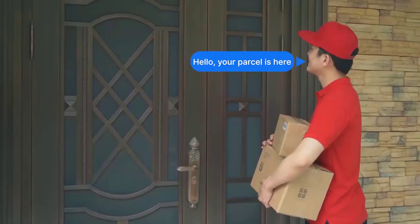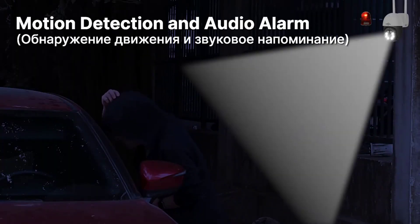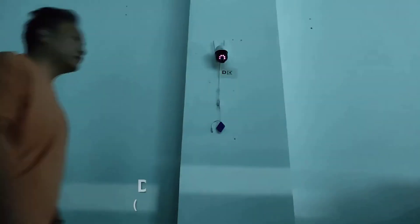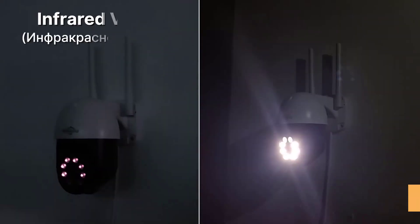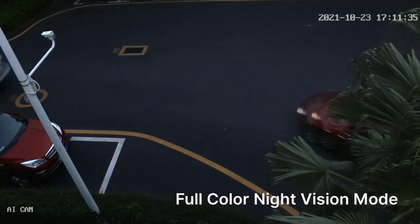It is worth noting that while Hisiu Security Camera may provide a level of security, no security system is foolproof and these cameras may still be vulnerable to hacking or other forms of cyber-attacks. Hisiu Security Camera claims to use advanced encryption technology to protect user data and prevent unauthorized access, and can be a useful tool for enhancing security and monitoring homes and businesses.